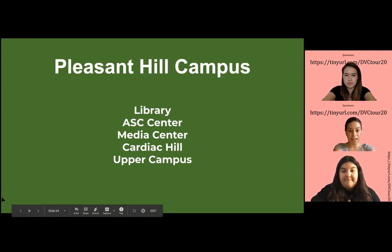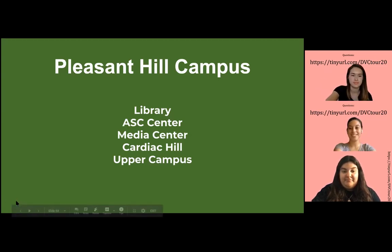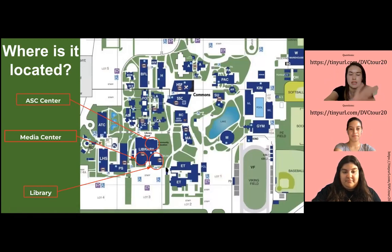Here we have the Library, ASC Center, the Media Center, and Cardiac Hill, and Upper Campus, which Jessica will talk more about. So again, let's start from the campus map. Now we're moving on towards the bottom left corner of our campus, where the library area is.